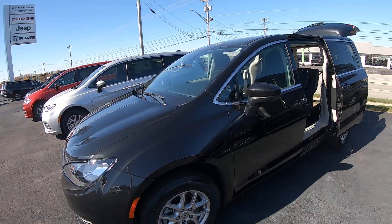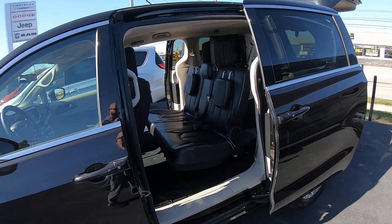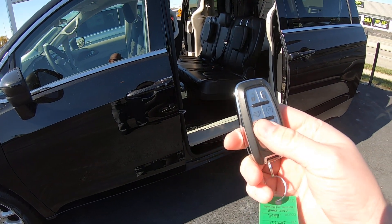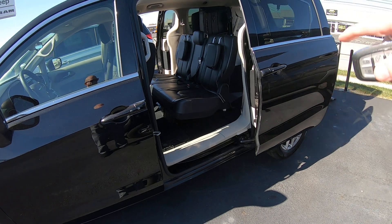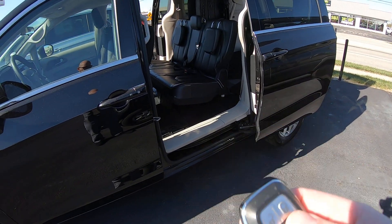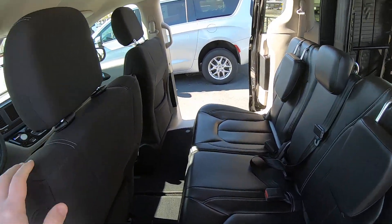This 2022 has 46,000 to 47,000 miles on it. The nice thing about these Voyagers is you can control all this stuff right from your key fob — you can open and close the doors and close the hatch. It also has remote start on it.